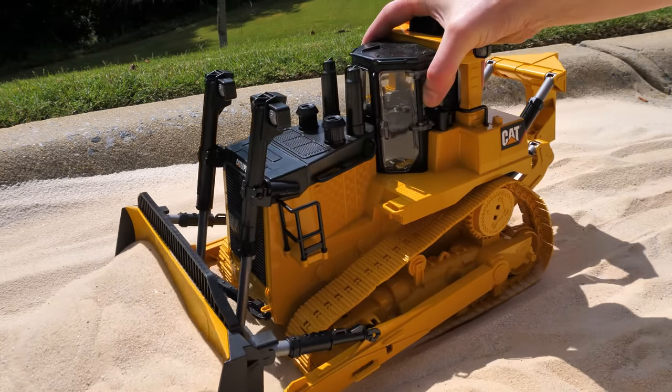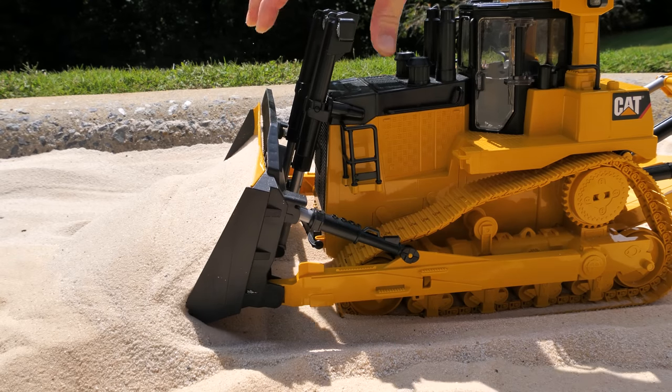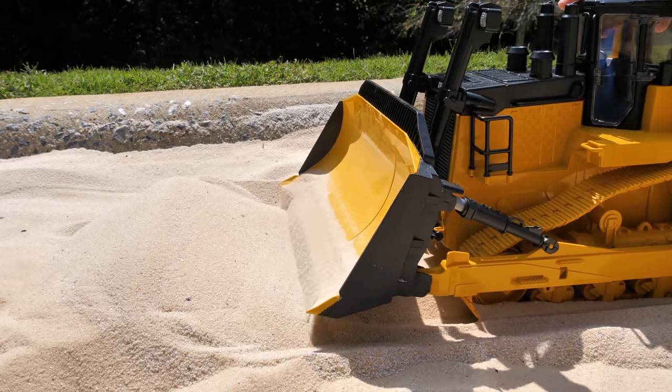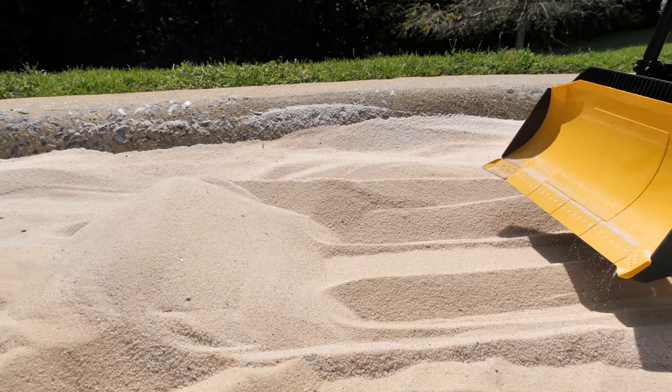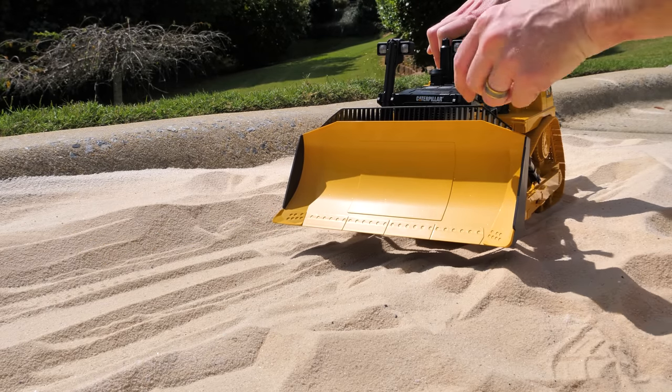Let's use the bulldozer to move sand into a big pile, and we can put it in reverse to get some more sand. Bulldozers are very strong tractors — this one has 850 horsepower and weighs a quarter million pounds.